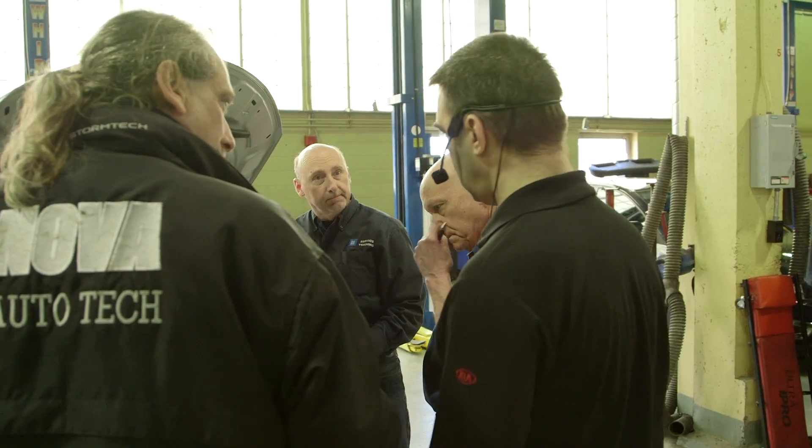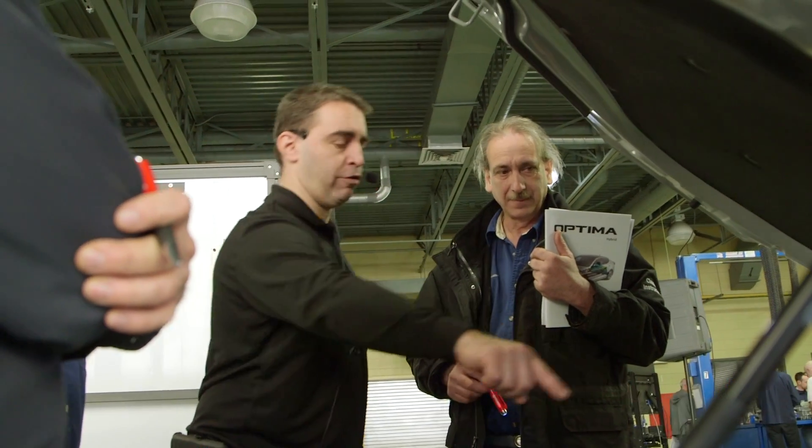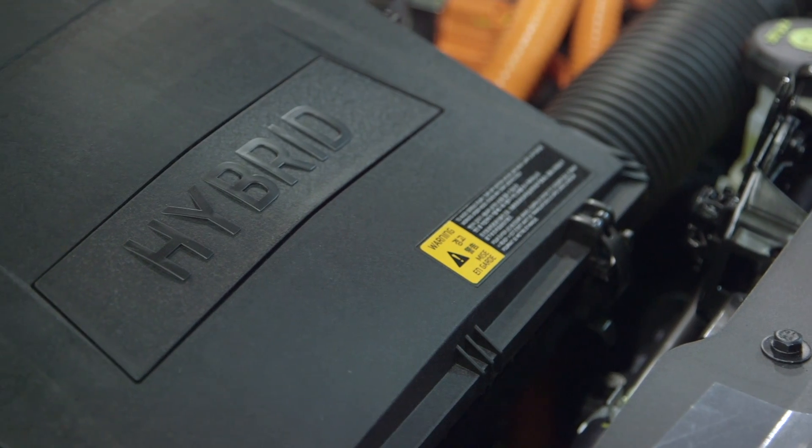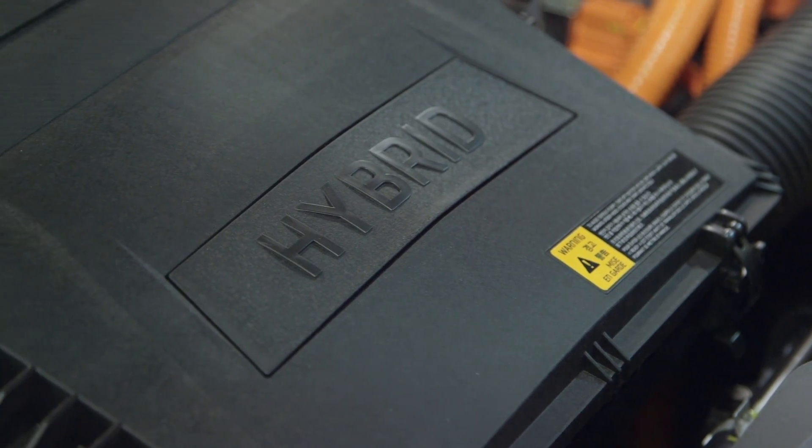Look at the technology coming — a large percentage of cars arriving now are going to be either electric or 100% electric, hybrid, plug-in hybrid, or 100% hydrogen.